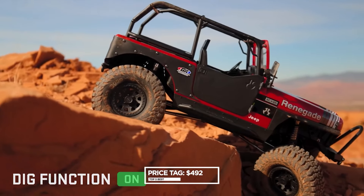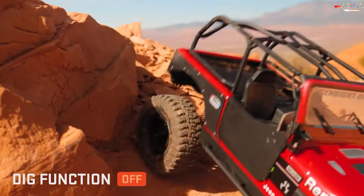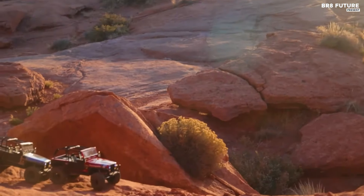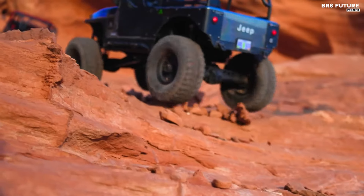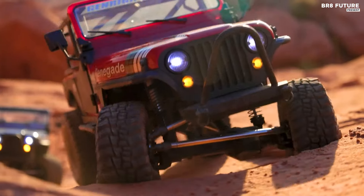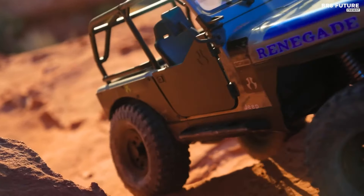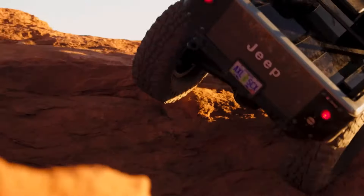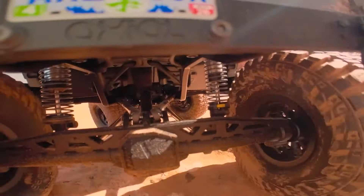Priced at $492 USD, this masterpiece combines performance with aesthetics, boasting fully rebuildable shocks, a waterproof high-torque servo, and a meticulously detailed Jeep CJ7 body. The Axial SCX10 III Jeep CJ7 RTR stands as a testament to the fusion of heritage and innovation in RC crawling, beckoning enthusiasts to embark on thrilling off-road journeys.